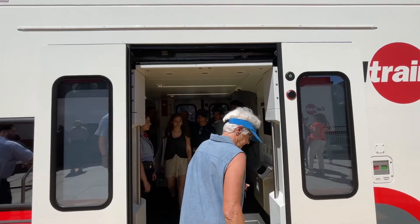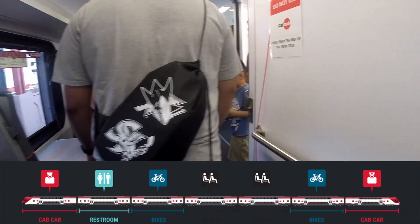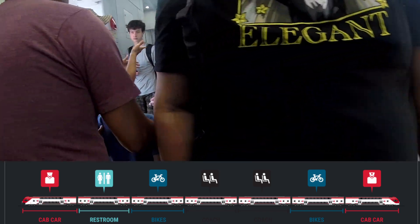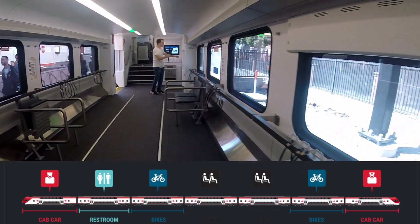As it stands, however, level boarding of wheelchairs is still not possible and still requires the use of a ramp. Also differing from the Stadler GTWs present on E-Bart is the presence of toilets, which are all ADA accessible, and bike cars, with all trains including two bike cars in their consist.